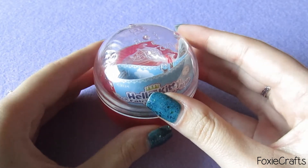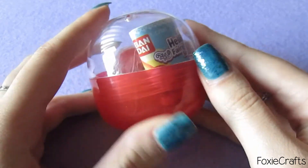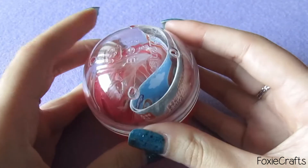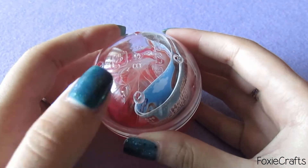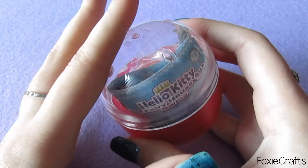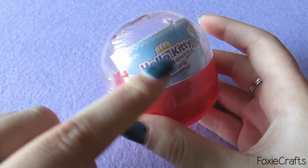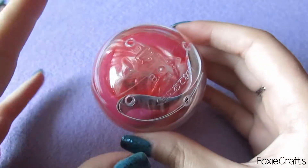My only regret is that I should have gotten two or three at least, but this is a good start. It's not so close to home so I can't just go there whenever I feel like it, but I will try to find more. The cool thing is it actually says 'gashapon' on the little paper that has the whole collection in it.